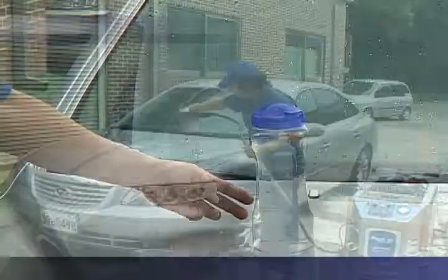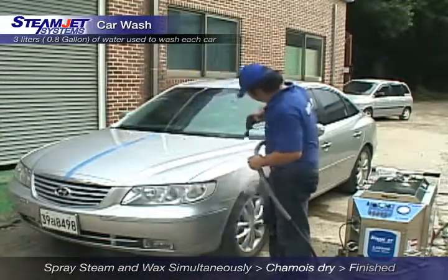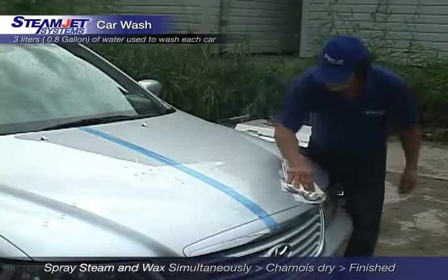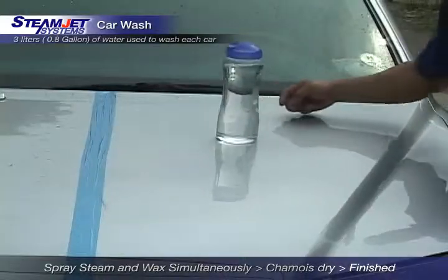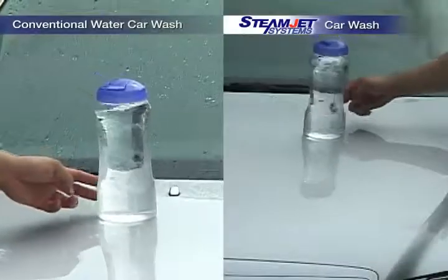On the other hand, SteamJet car wash allows a simple wash in two stages of wash and wax, and guarantees much better results than traditional car washes. Since the system removes soil and stains with steam and pressure and finishes the job with a chamois cloth, it does not cause any damage to the car's surface.